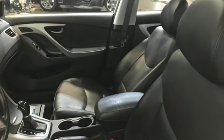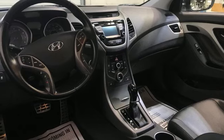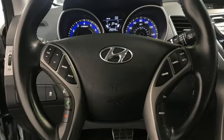Also included: Bluetooth, AM FM Sirius XM satellite radio, express open and close sliding and tilting sunroof, sports suspension, and Bluetooth wireless audio streaming.